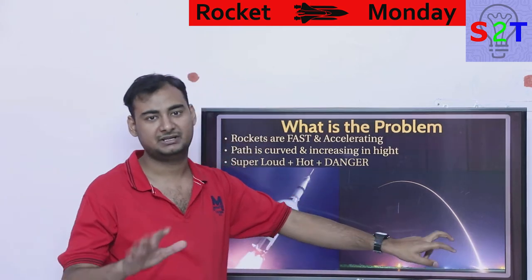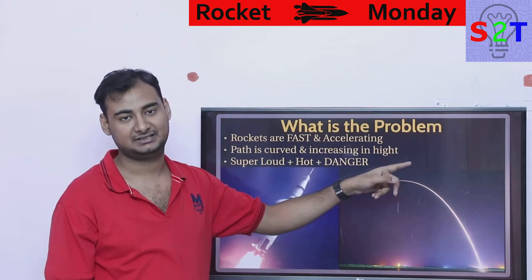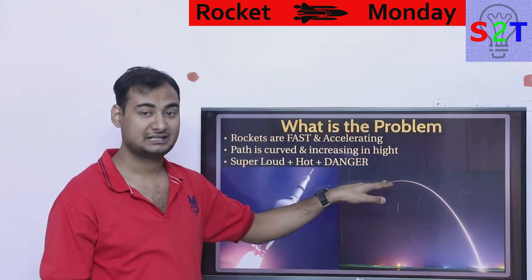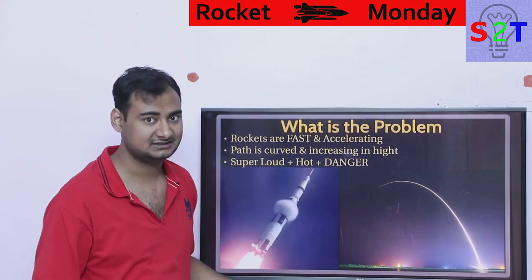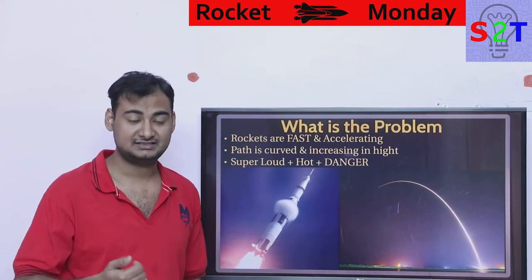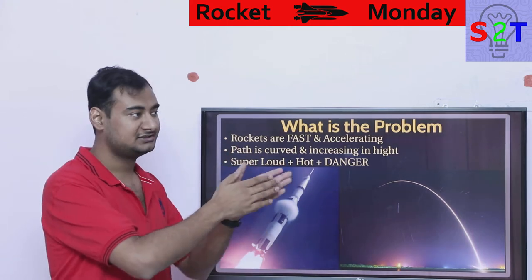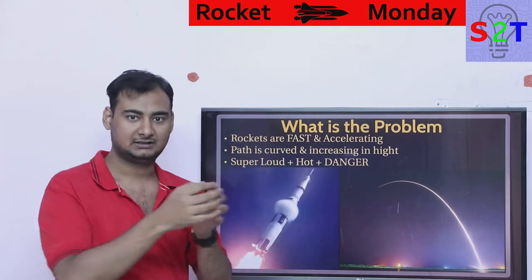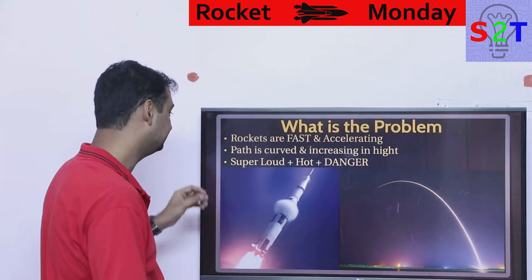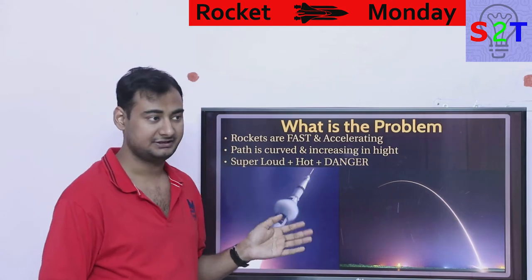While you're tracking early in the flight it might be around 2,000 to 5,000 km/h, then 8,000 to 10,000, and at orbital velocity it reaches 28,000 km/h. So not only is it fast, it's also constantly accelerating. It's not like someone tells you a fixed speed and you track it — you have to continuously compensate for the acceleration.